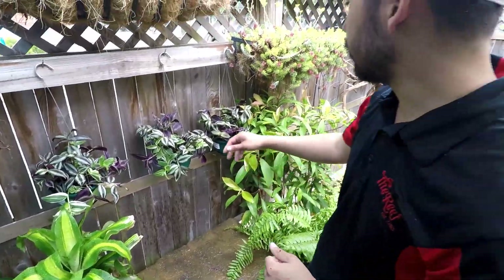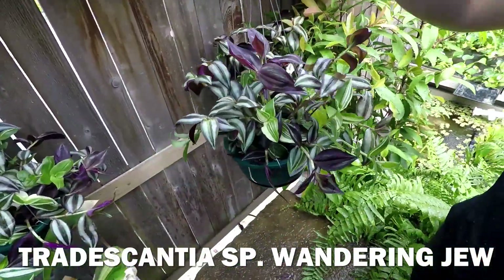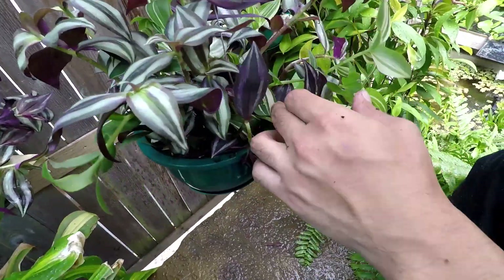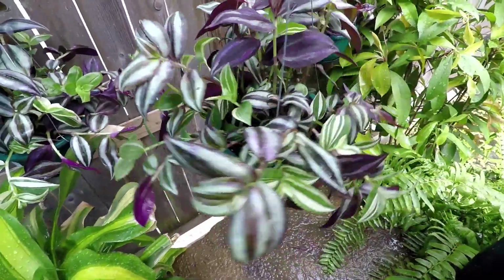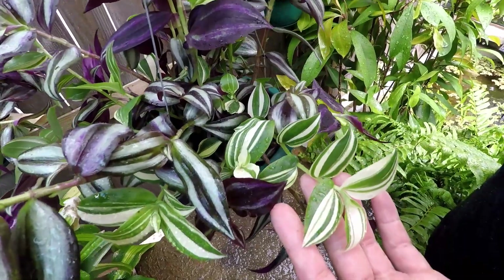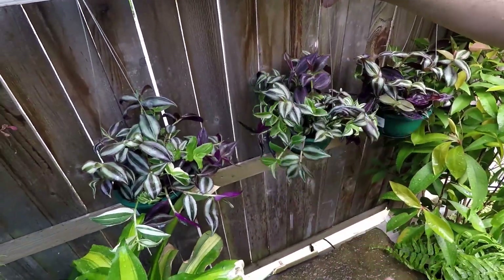We've got these really cool Wandering Jew plants, which is a really, really common plant. But you don't see a lot of the variegated Wandering Jew — so you get a mix in here of your regular good old purple and the nice green and white variegated leaves. Very neat, pretty unique — you don't see the variegated a lot at all.